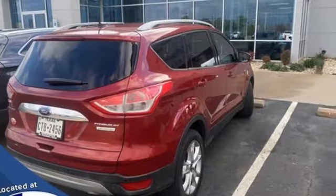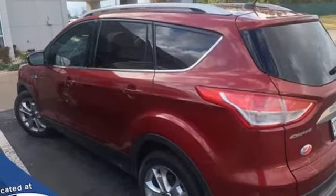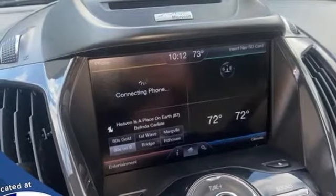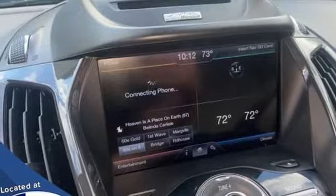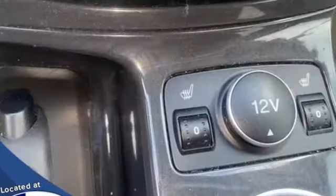EcoBoost engine, front heated leather bucket seats, wireless audio streaming, rear parking sensors, dual zone climate control, Wi-Fi hotspot, voice activation, hands-free liftgate, memory exterior door mirror settings, and automatic transmission.